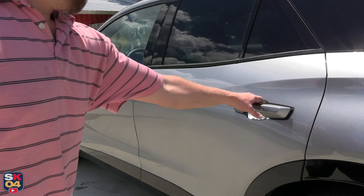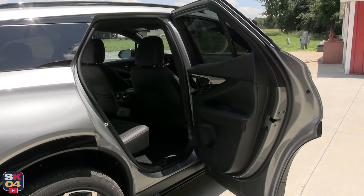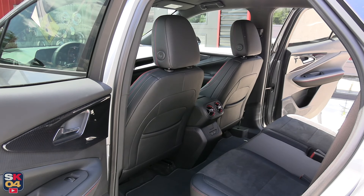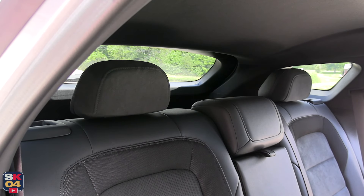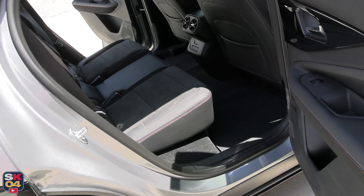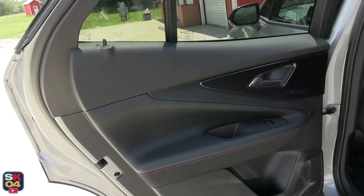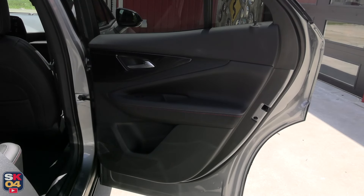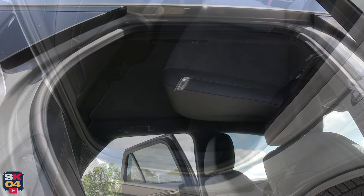The Blazer EV offers a generous rear seat that can sit three adults comfortably, with plenty of leg and hip room. The flat floor and wide middle section are very practical in making sure everyone has the space they need without compromise. Headroom is quite good too — keep in mind this example did not have the available panoramic sunroof, which while I'm a huge fan of for how open and airy it makes the interior, can be a trade-off with headspace.